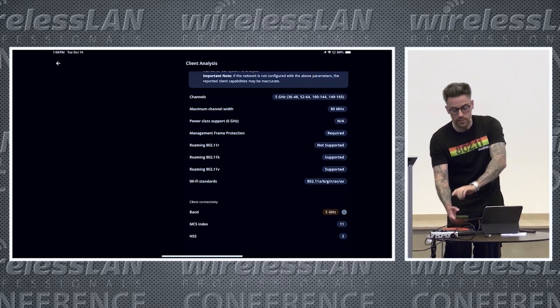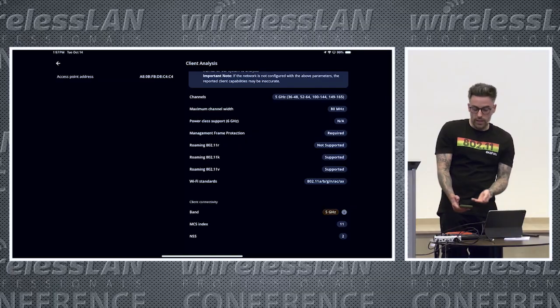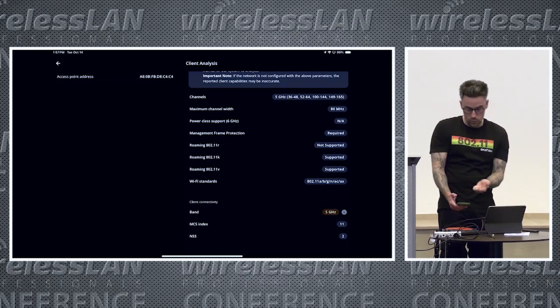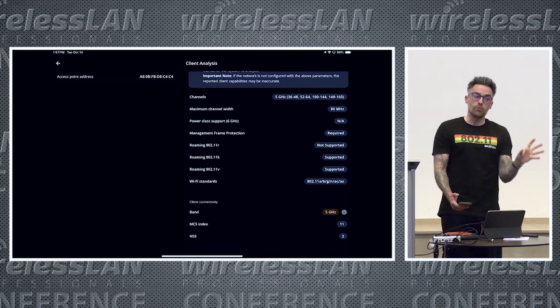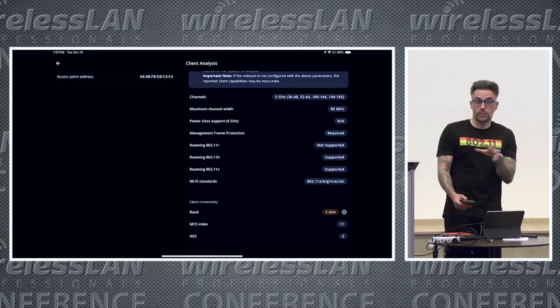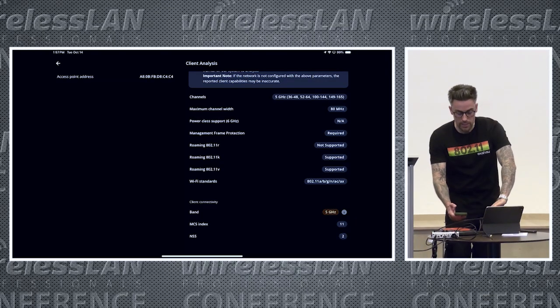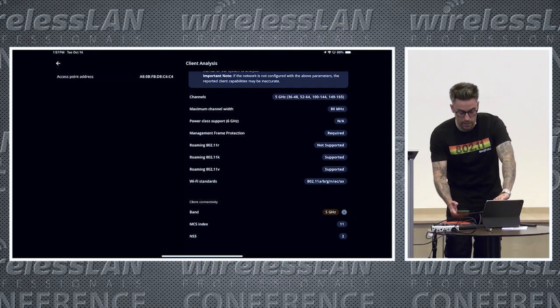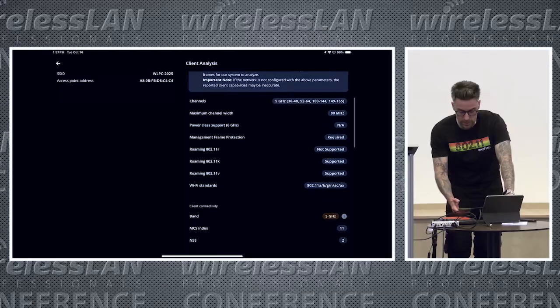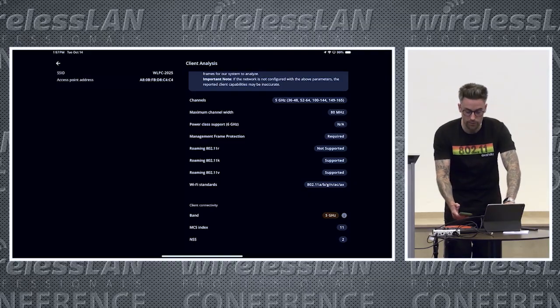Now we can see the channels that my device supports — which is a very interesting thing to see. For example, if your device didn't support channels 149 to 165, but you've configured your infrastructure with those channels enabled, your device would just not see the network as it passes those access points — making it look as if you've got a coverage hole. You can also see the channel width supported, management frame protection, 11R, K, V, and the Wi-Fi standards. Now we can quickly capture this information directly inside the Analyzer app.